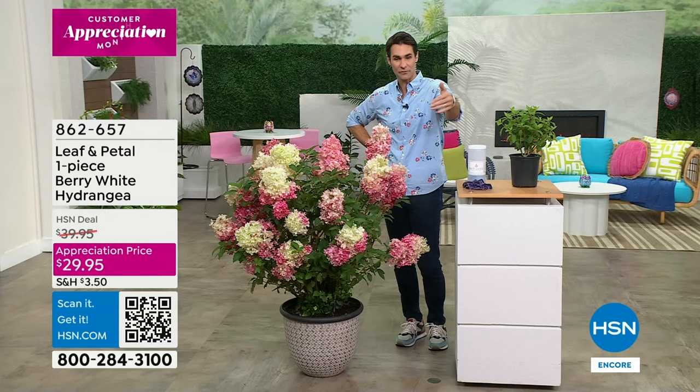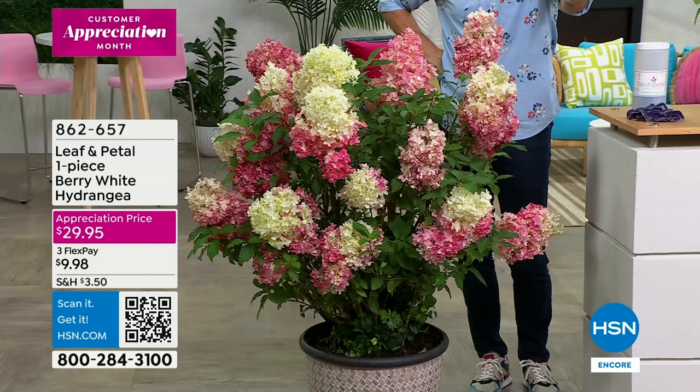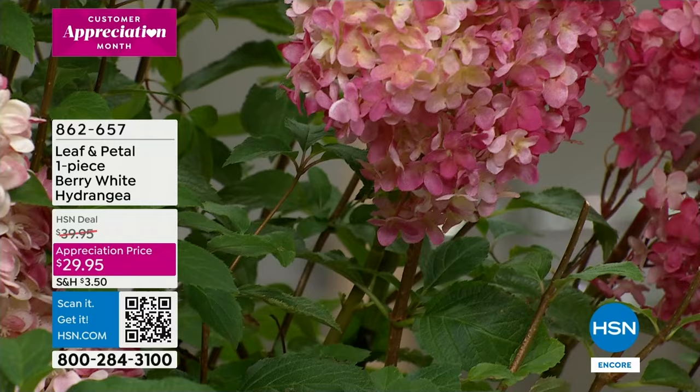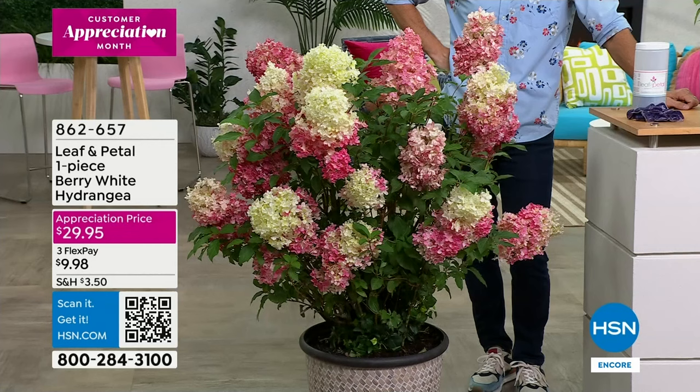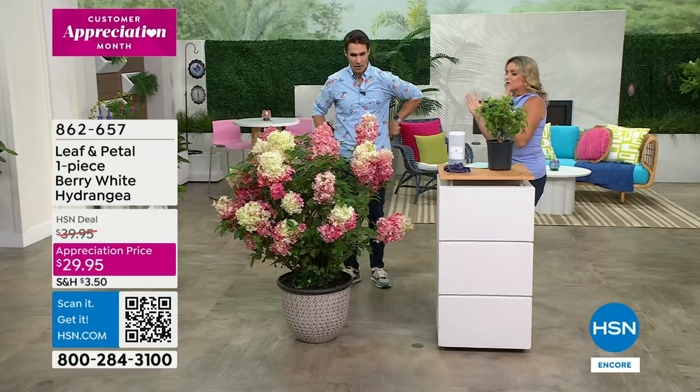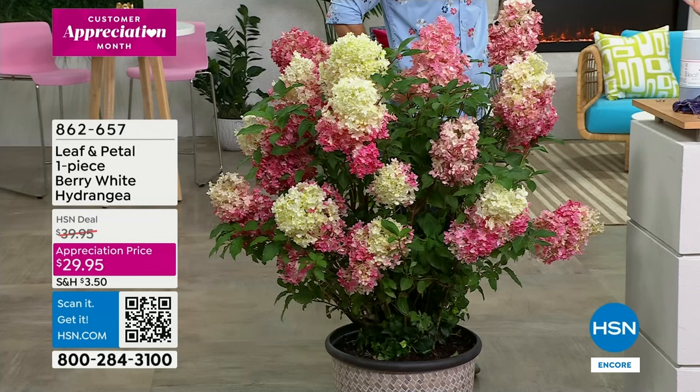Thank you to our crew for moving this out here — the color, the depth. This is from Leaf and Petal — maybe you haven't shopped with us before. Leaf and Petal is our only brand we go to to bring you beautiful blooms and foliage. I love the name of this as well: it's called the Berry White Hydrangea. Our appreciation price is $29.95. Here I'm gonna invite back in professional gardener and landscape artist Carrie Mobley.